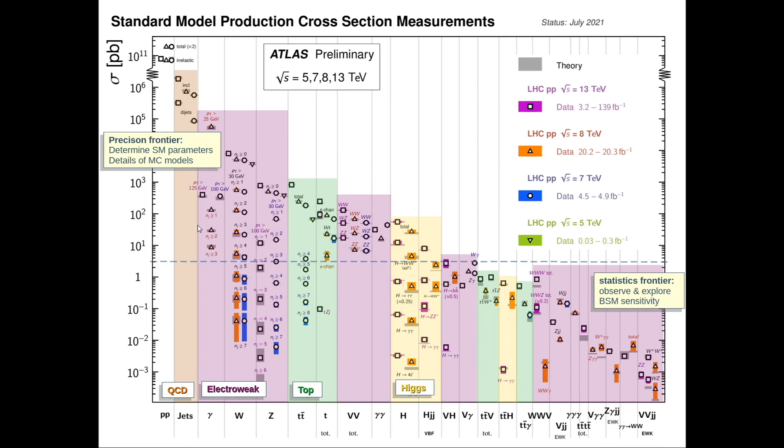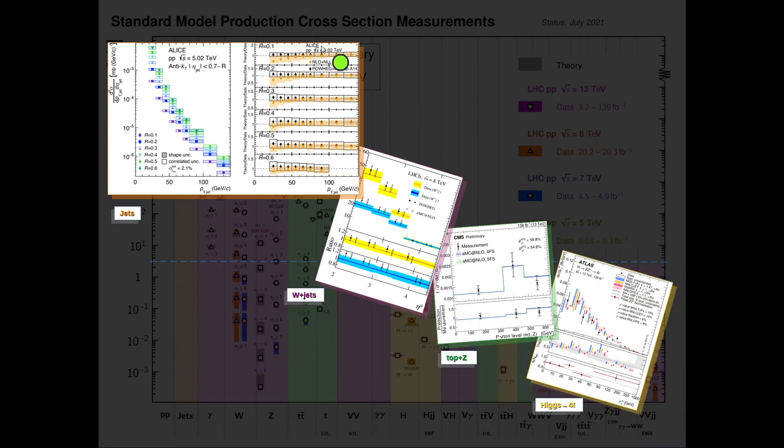What I just briefly mentioned about the Higgs boson is only part of the big standard model program we are pursuing at the LHC. The program starts from large cross-sections where we are at the precision frontier, challenged by systematic uncertainties and extracting standard model parameters. Then we go all the way towards low cross-sections at the statistics frontier — we observe, explore, and become sensitive to new physics. We are making differential measurements at almost every cross-section level.